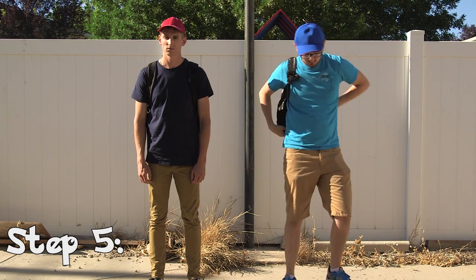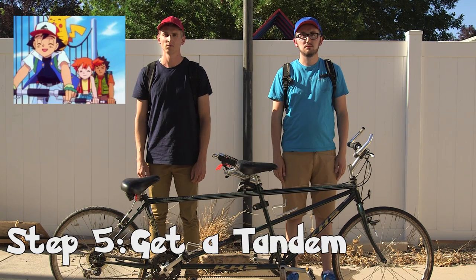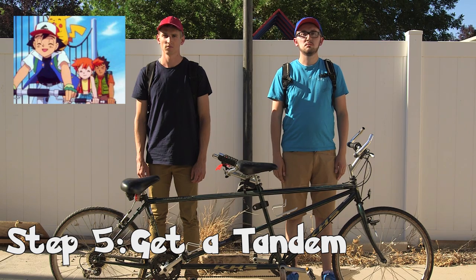Step 5: to become the best Pokemon master, you're going to need a tandem. Bikes are the fastest way to get around while staying around 10 miles per hour. The person in the back directs while the person in the front steers.